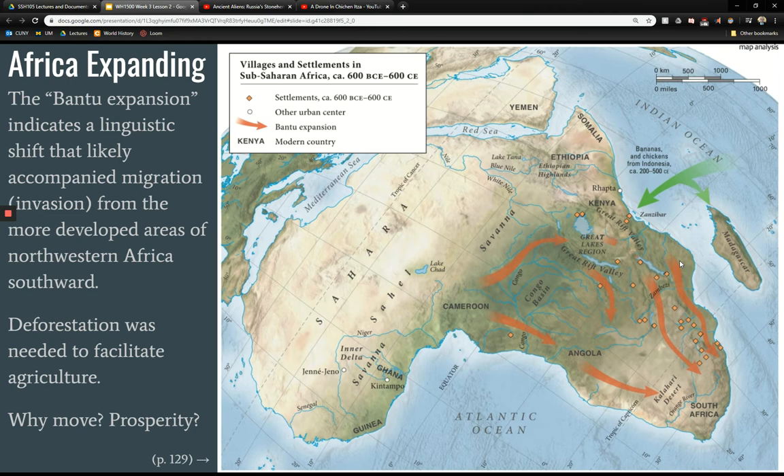One of the reasons the Great Rift Valley did not see as much population initially was because, like in Northern Europe, deforestation is needed to plant there — around 600 BCE to 600 CE, this is an area with a lot of trees. There are still quite a few forests and jungles in this part of Africa today. So to plant there you have to clear the land in a way you don't have to do in a river plain, where the river is clearing it for you. This map is on page 129 of the textbook.